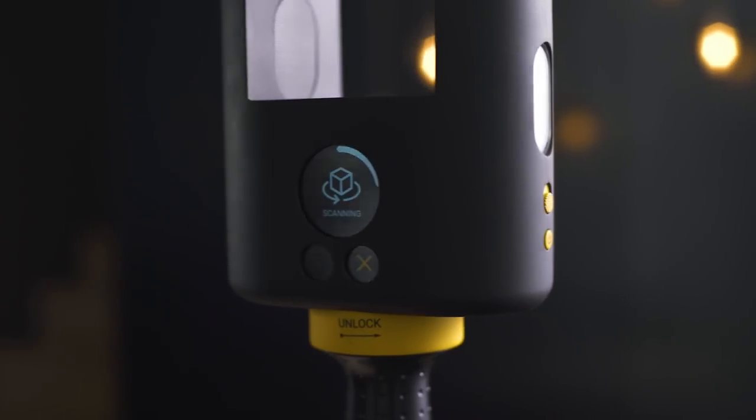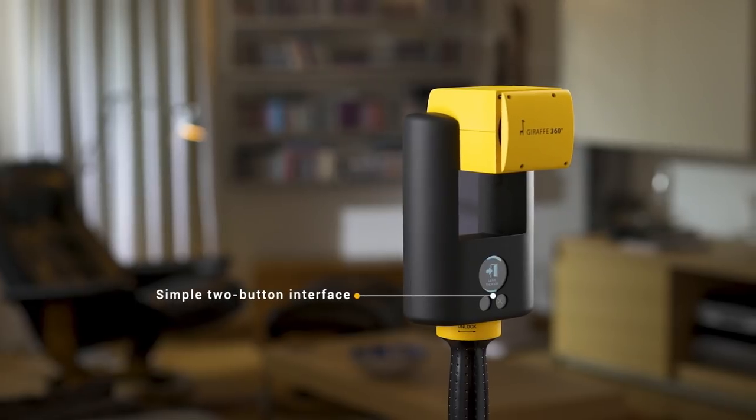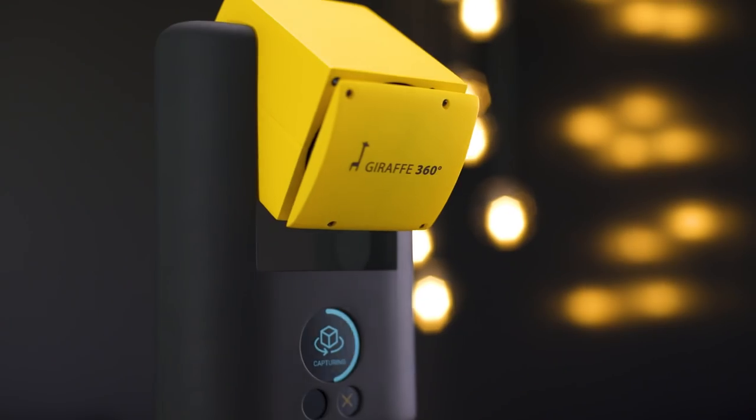From the outside, the Giraffe 360 camera offers a clean, sophisticated appearance. With a simple two-button interface, it is easy to use, while the automatically rotating head implies the powerful capabilities behind the sleek exterior.